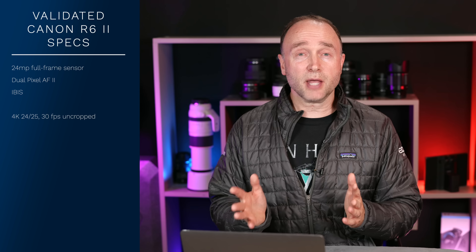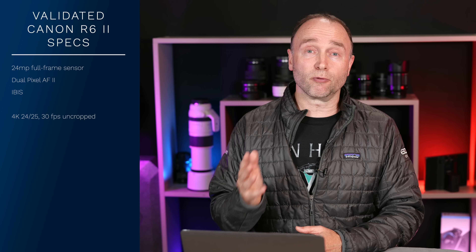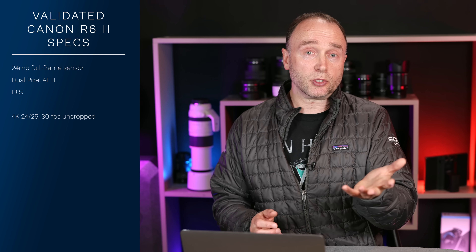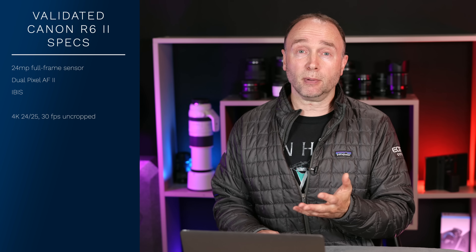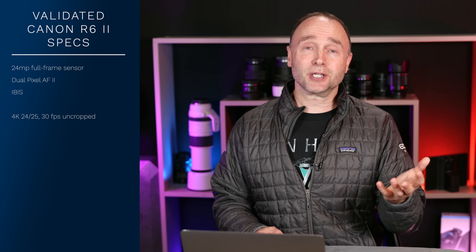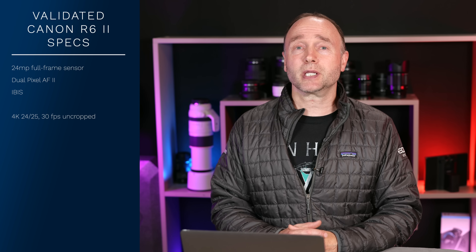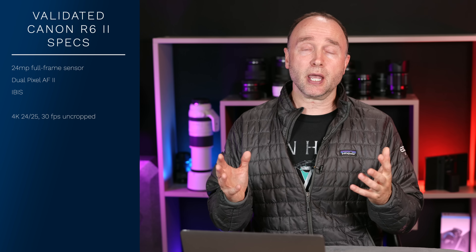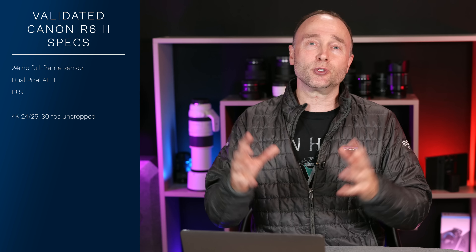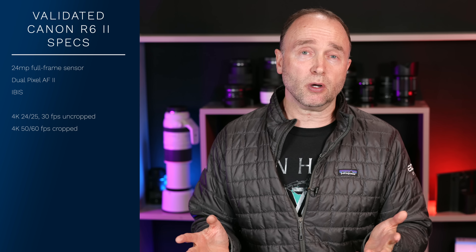For video: 4K at 24, 25, and 30 frames per second uncropped. Being a 24 megapixel camera, I really expect we'll get 6K oversampled 4K — the R7 does 7K oversampled and even the $979 R10 does 6K oversampled, so it's a pretty foregone conclusion. At 50 and 60 frames per second it does have a crop, and on the R6 that was a 1.1x crop — whether that carries over, I really don't know.